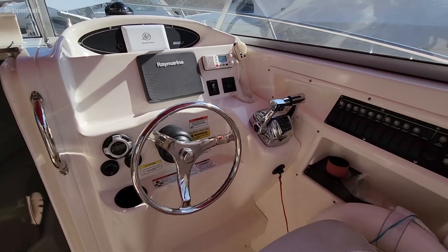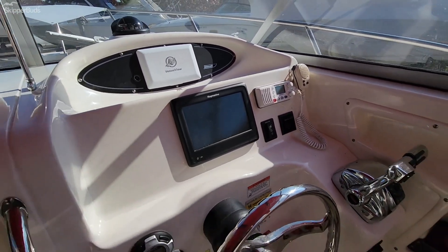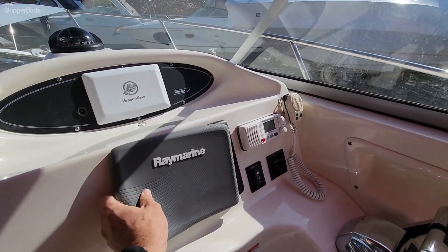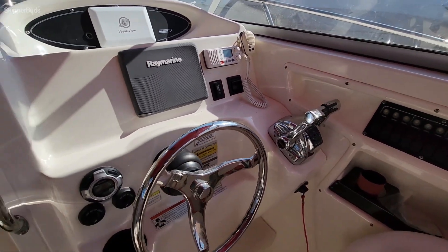All digital controls. Raymarine GPS chart plotter, Merc Vessel View screen, as well as a VHF radio. Windlass anchor, which is awesome for a 25-footer.